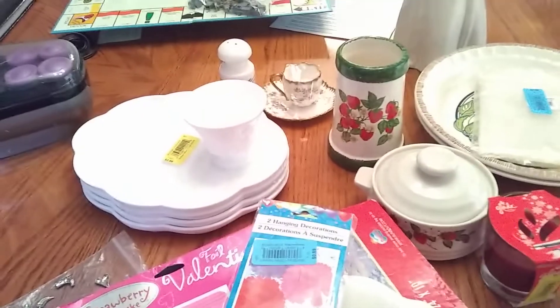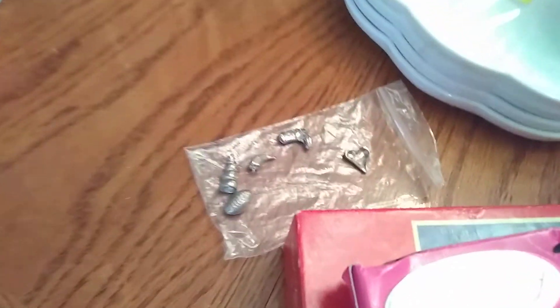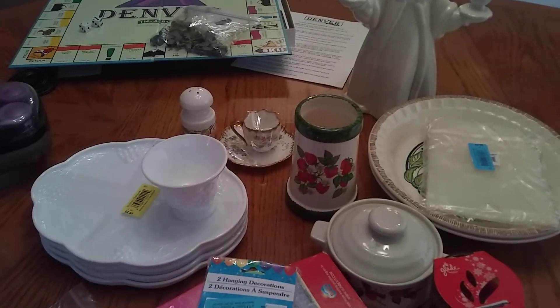That's pretty much my haul — hope you guys enjoyed it! If you did, like, share, and subscribe. Let me know what you liked or didn't like, and if you happen to know what the missing Denver-opoly token is, let me know. Hope you all have a great day — thanks for watching, bye bye!